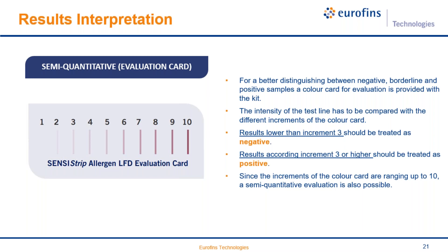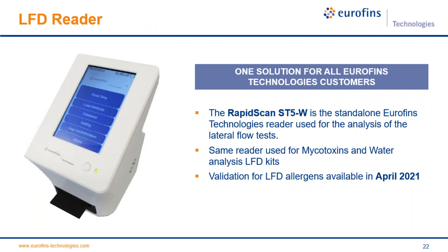The other possibility is quantitative interpretation using a reader. The reader being validated with our Censusstrip is the RapidScan ST5E, the standard Eurofins Technologies reader used for analysis of lateral flow tests across the group — including mycotoxin and water analysis from different companies within the group. The idea is to have one solution for all Eurofins Technologies customers. Validation of this reader with the LFD allergen kits will be available in April 2021 when the second wave of products is launched.